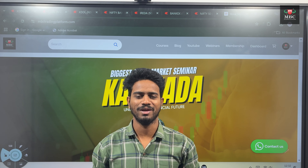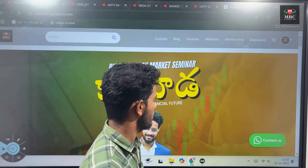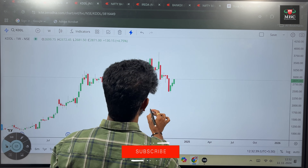Hello everyone. Welcome to MDC Trading Platform. Today, the most important stock is Enlice Chateau. The stock name is KDDL.